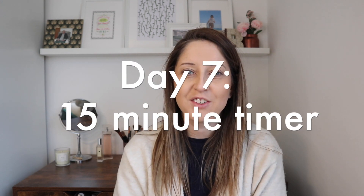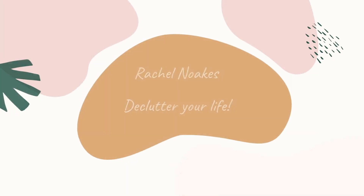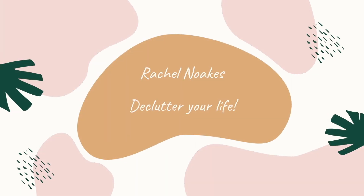For the seventh day of Christmas decluttering, I bring to you a 15-minute declutter. My name's Rachel and welcome to my channel. I do videos all about decluttering, minimalism and no-spend year, and we are right in the middle of our 12 days of Christmas decluttering.